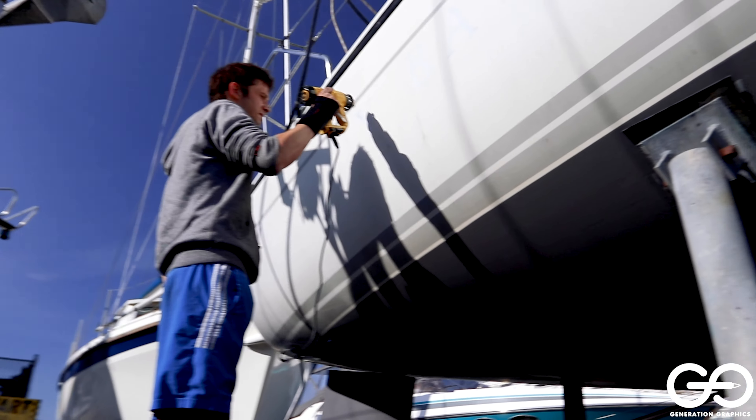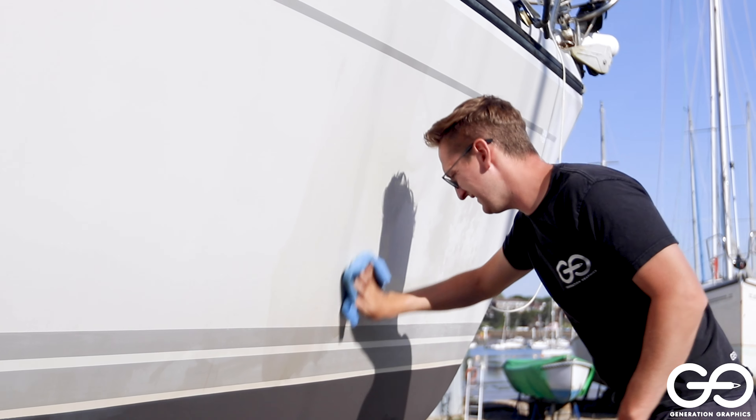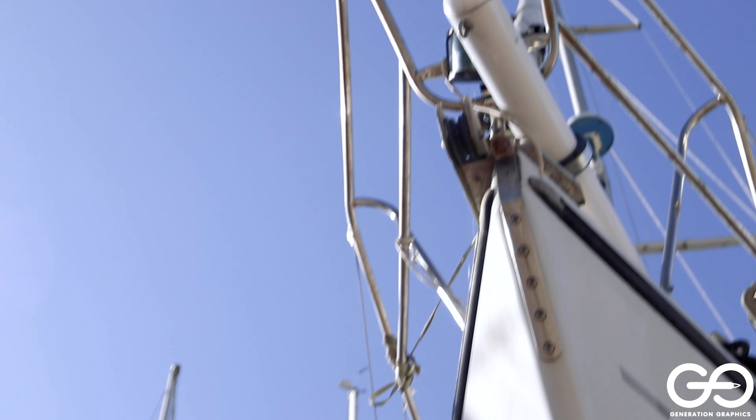Preparation is the first and most important part of the application process. The hull is cleaned and degreased to ensure the final product has a paint-like finish.